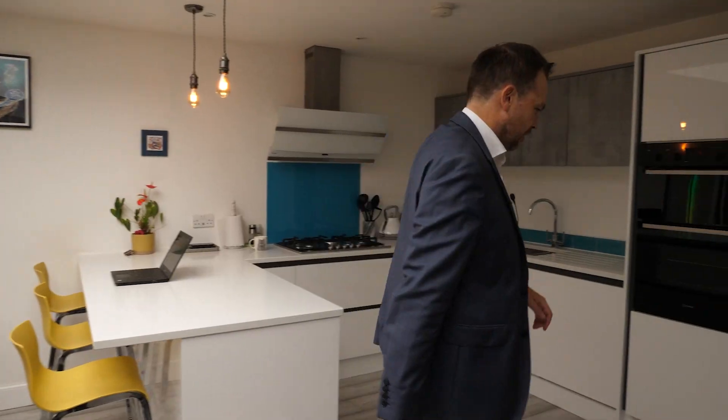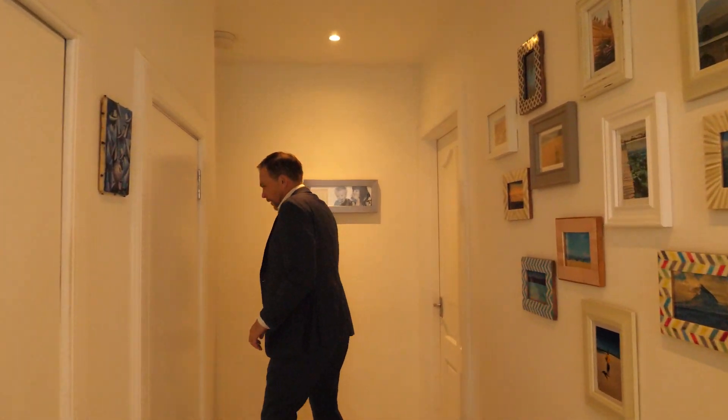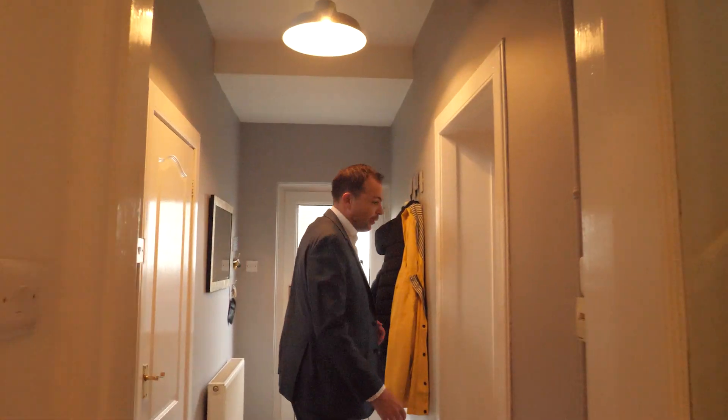I would sit down and have a chat with an owner about the journey and what they've done to the property. That conversation at the beginning with the client gives us a good picture of what we're looking to achieve. Then I would ask the client to take me on a tour of the property, starting with the ground floor.